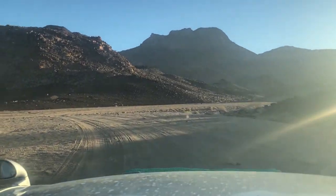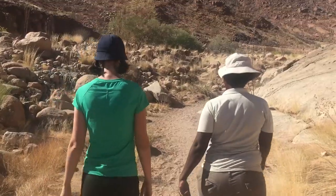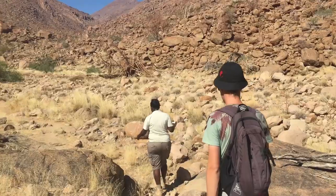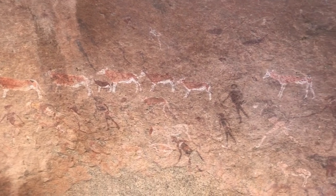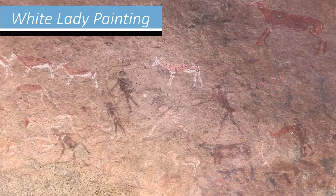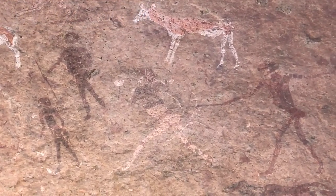The Brandberg is also a place of great spiritual significance for the local San tribes, who have inhabited this area for thousands of years. Ancient rock paintings can be found all over the mountain. The most famous one is the White Lady painting, estimated to be about 2000 years old. The figure was wrongly identified as a woman by European explorers in the 20th century — the painting actually depicts a medicine man, or shaman, covered in white body paint.